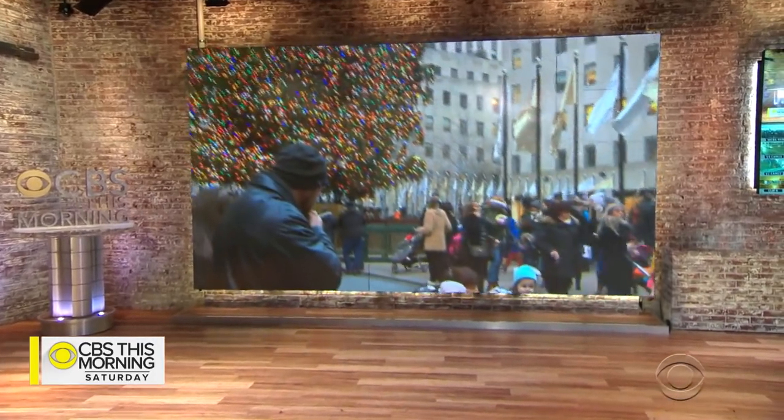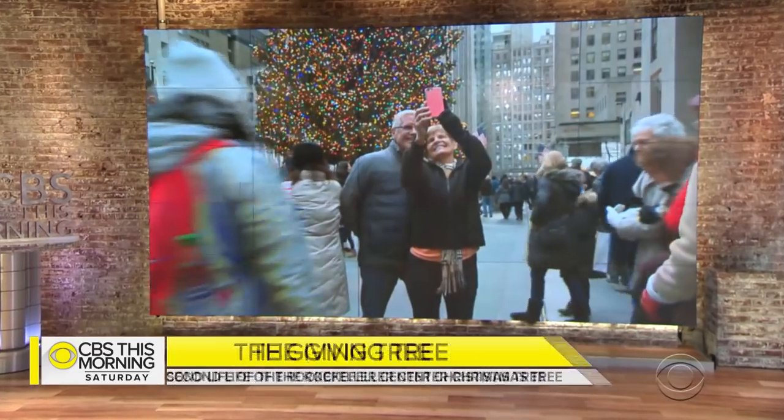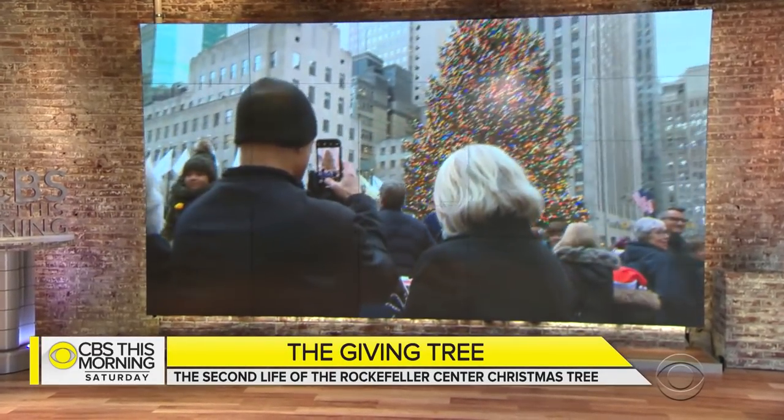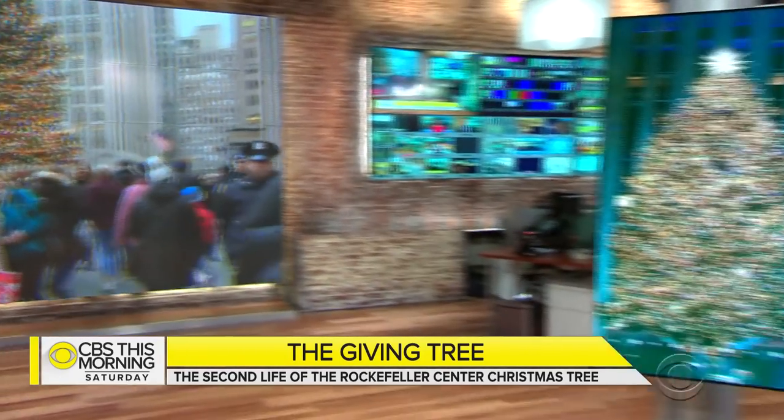The Rockefeller Center Christmas tree here in New York is one of the most iconic symbols of Christmas and one of its biggest. But after the lights come down, the giant Norway spruce has a less public second life. Brooke Silva Braga is here with the story.